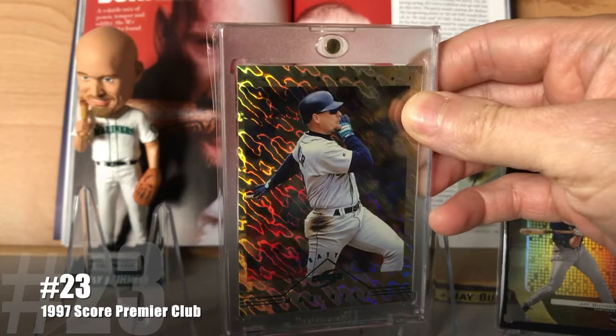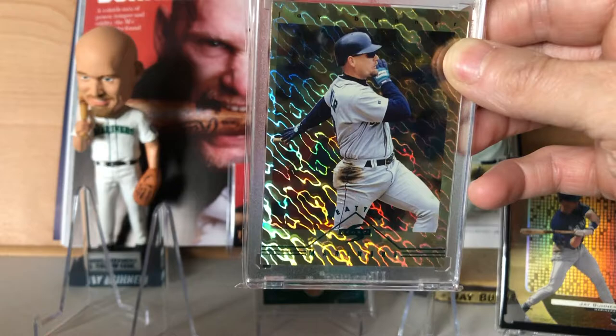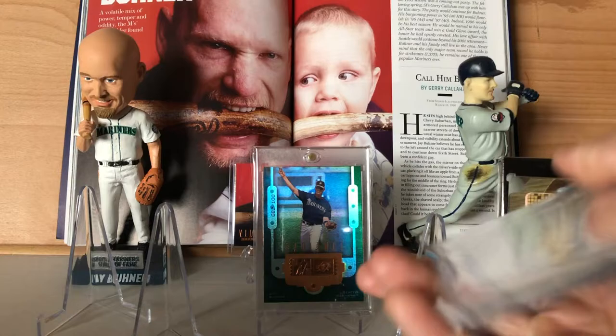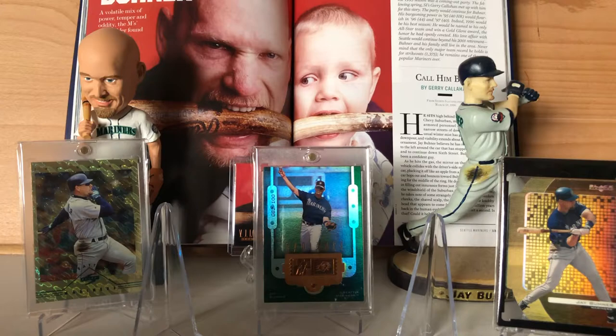At number 23 is the 1997 Score Premier Club. This was kind of an interesting set in that it was released regionally, with each box containing cards from that team, and only 10 teams were included, which unfortunately means a lot of fans got left out on this release. It is estimated that about 137 of these Premier Club parallels were made. I actually got mine for dirt cheap because a seller mislisted it as the platinum version.